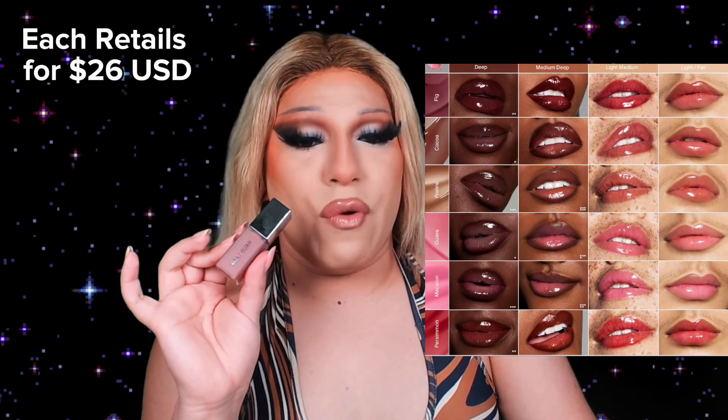I knew this shade was going to be stunning. This is Guava, which is a soft, warm pink.